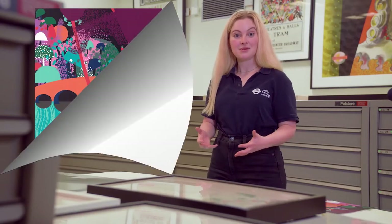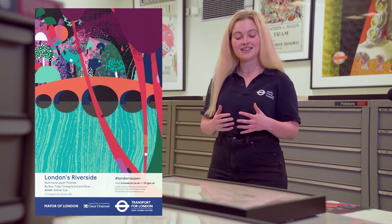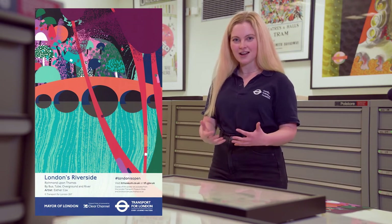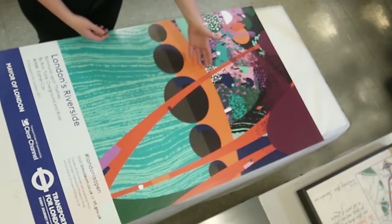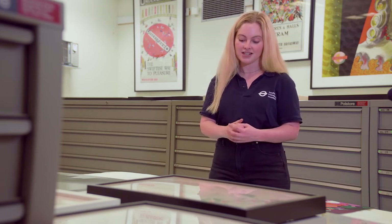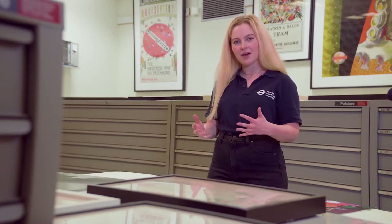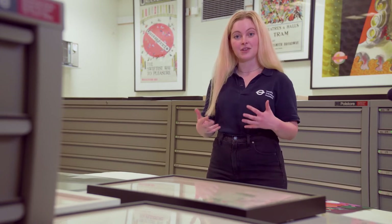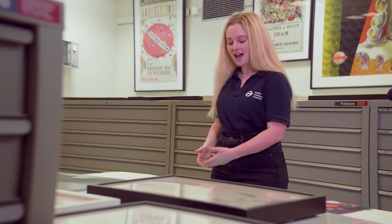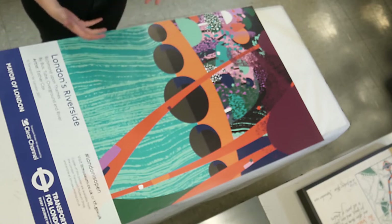I wanted to show you this poster because it's a fantastic example of encouraging people to get out and see London's riverside. What's really interesting is the use of abstract colour — the colour isn't very realistic. You can see an orange branch here which isn't exactly what you'd see in nature. It's also really interesting to look at how the artist has created the water on this poster. When you're out looking for things to collect to help make your poster, think about what textures you can find and how they could help you create different patterns to tell us about the space you want us to explore.